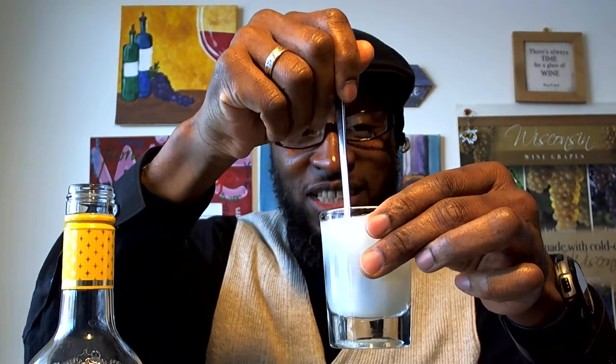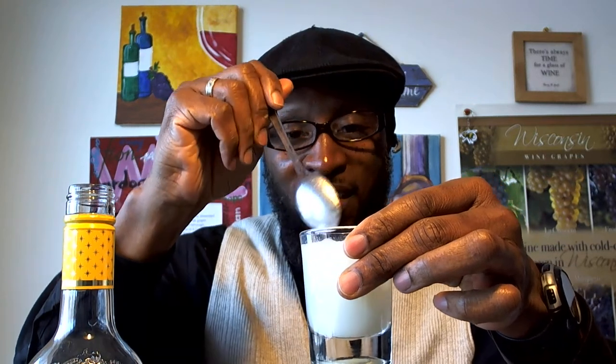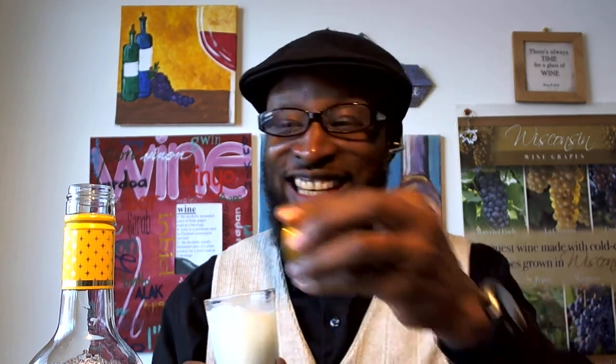This is a Pineapple Moscato from Stella Rosa, and it has a nice little fizz to it — a nice little fizz ring. Throw a little cherry in there for a garnish. Here's the taste. Boat drinks, baby! You can't go wrong with that. Wisconsin Wine Guy did it again.